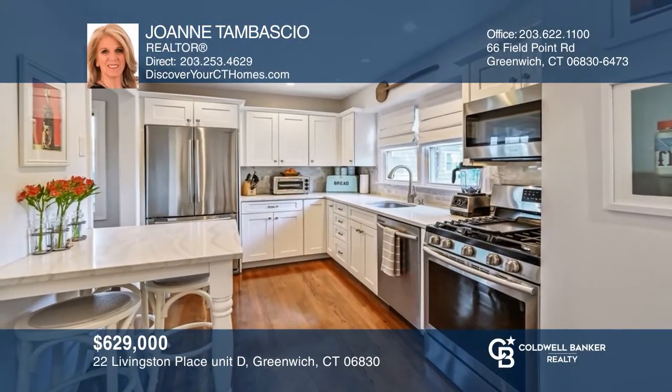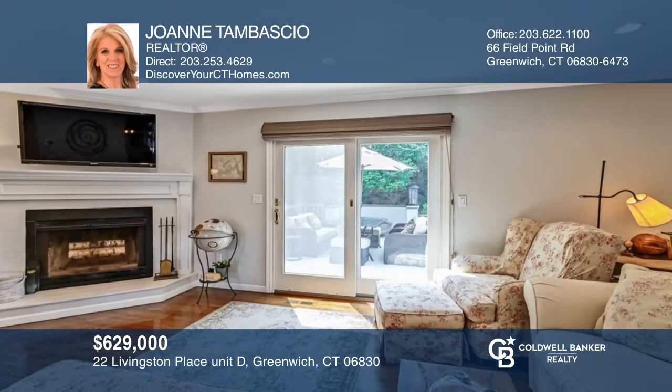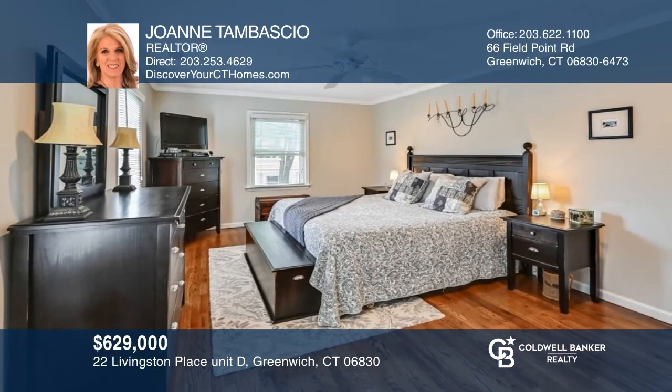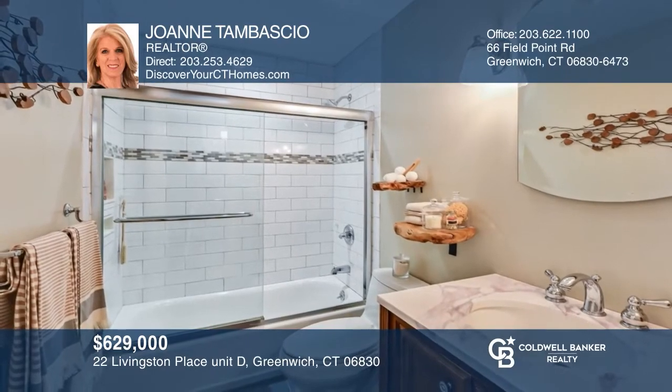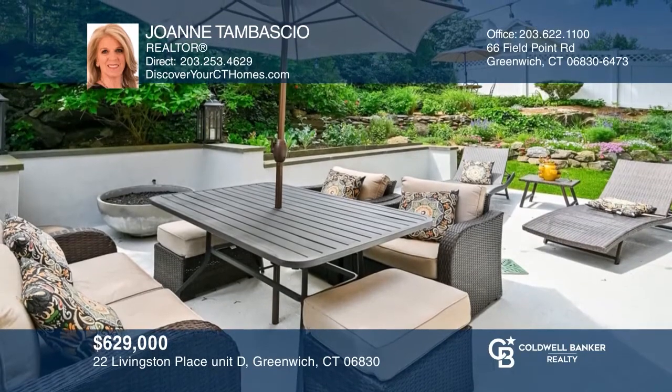This renovated two-bedroom townhome sold for over asking with multiple offers in a week's time. Features include hardwood floors, a kitchen with a pantry, a dining room, and a living room with a fireplace. A smart home system and basement storage are a plus. For fast results like this, call Joanne today.